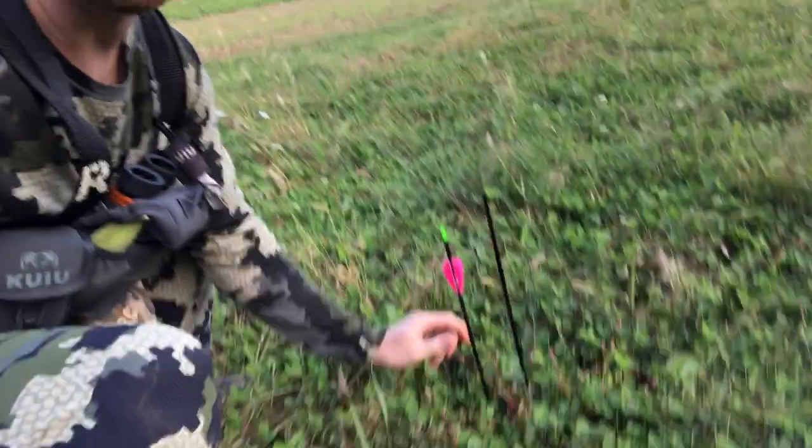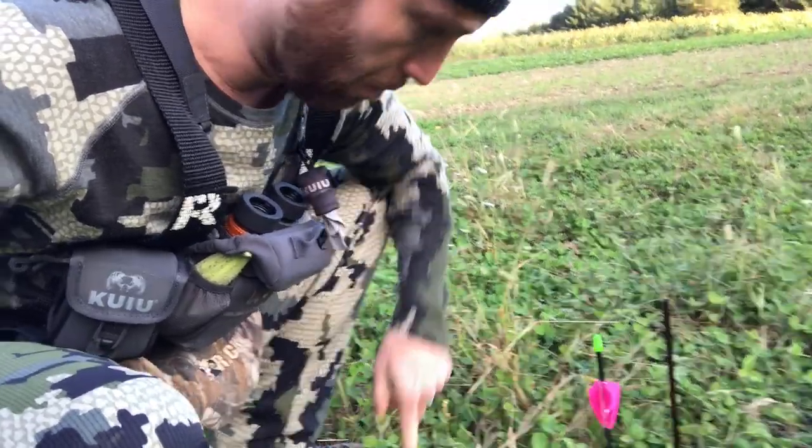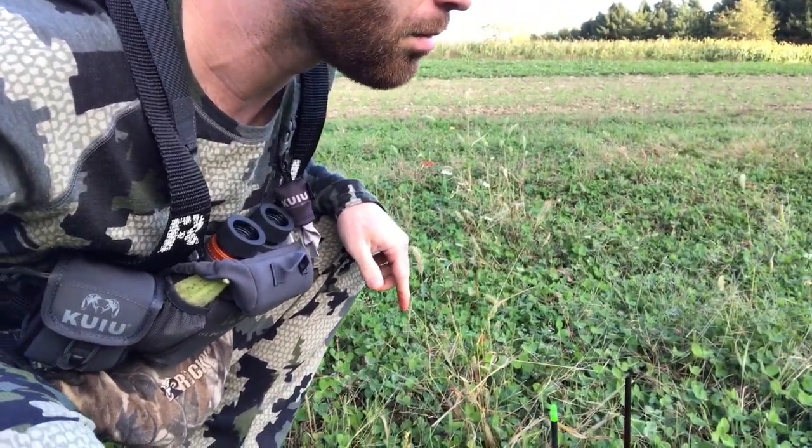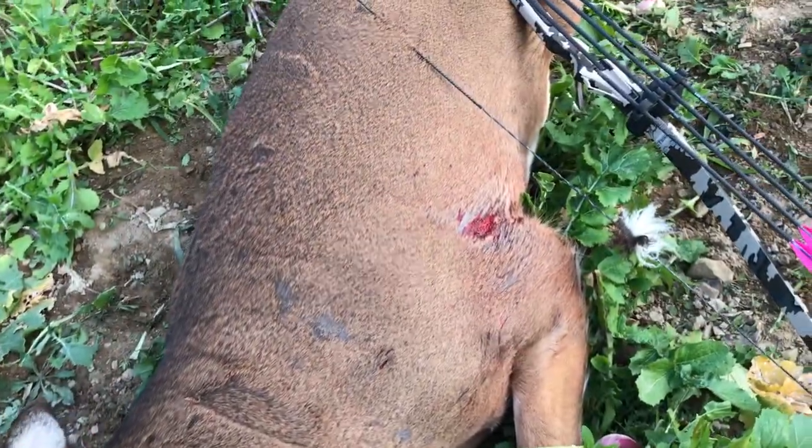No smell to it. Bubbly — really bubbly blood. I think it's a good hit the way he took off. I think he's probably down. There's blood immediately right here, so I'm going to stick this into the ground so I know where I last have blood. I'm not going to jump on him right away — I'm going to give him a little bit of time. I found him. Nice eight-point. I couldn't be happier. Perfect shot.